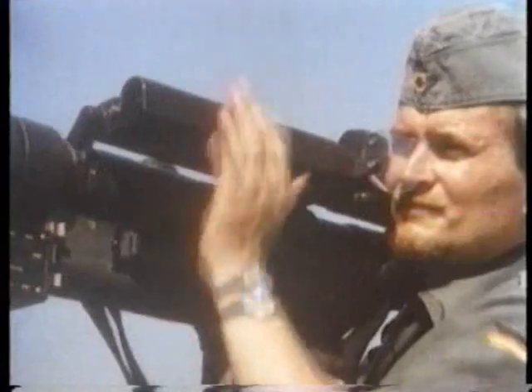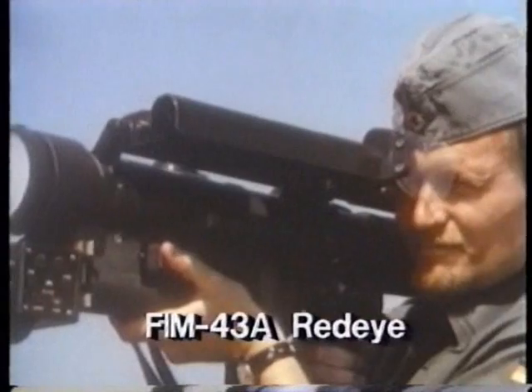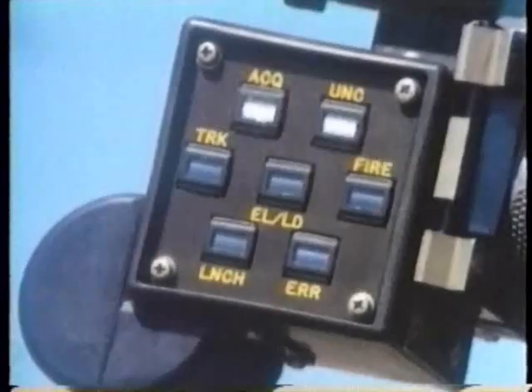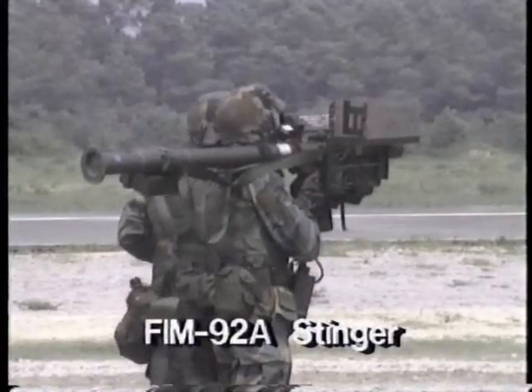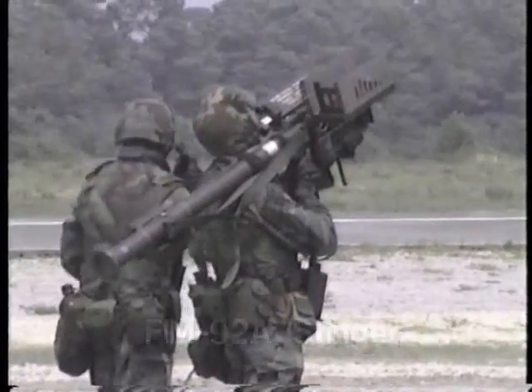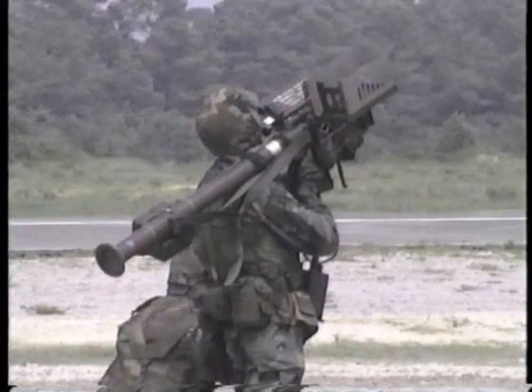The first man-portable air defense missile was the US Army's Red Eye, developed in the late 1950s. It has been replaced by the new Stinger missile. The Stinger uses a sensitive infrared seeker that picks up the heat given off by modern attack aircraft, and has a maximum range of over three kilometers.